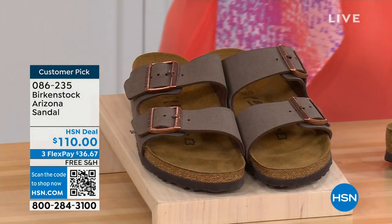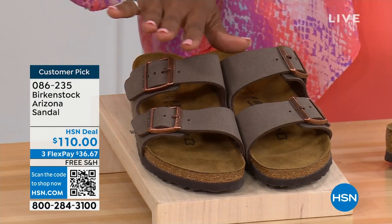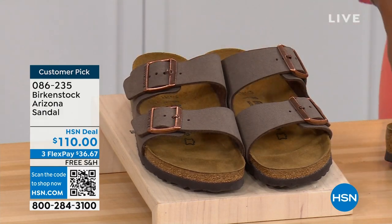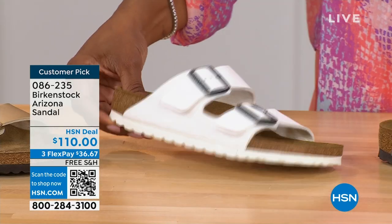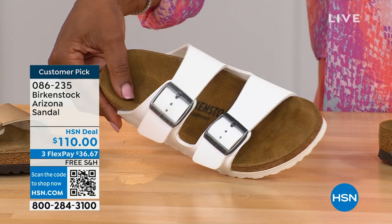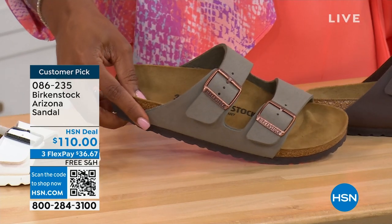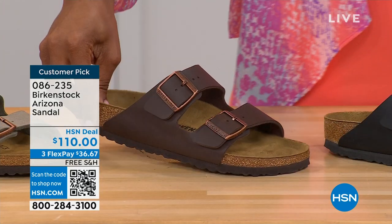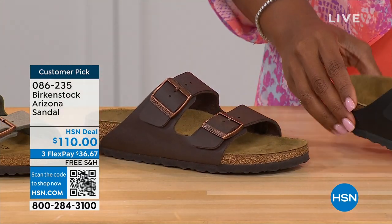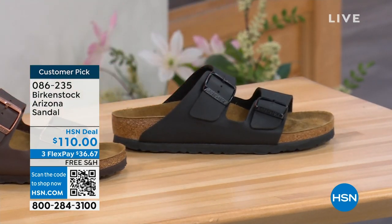Do you have it in gold? Do you have it in white? We've got lots of colors. Here's Mocha — hard for us to keep in stock, always so popular. This is Gold — look at how cool that is. White with the white outsole — so fun. We have Stone — lighter than mocha, a little more on the gray side. This one is called Dark Brown. And then Black — black with the black buckles and the black outsole. Really chic, customer pick on hsn.com, sizes five to eleven and a half.